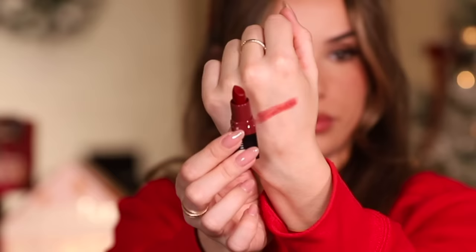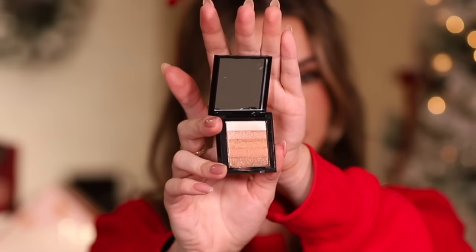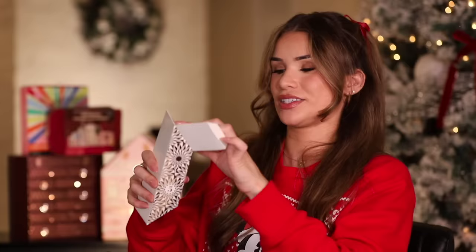Day six — another lip product, a little lipstick in the shade Ruby. It's a beautiful deep wine burgundy shade. Day seven — Shimmer Brick Compact in the shade Bronze. Mix them all together — that's a bronzy highlight, pretty cool multi-use product. You could use it as a highlighter or a shimmery eyeshadow.